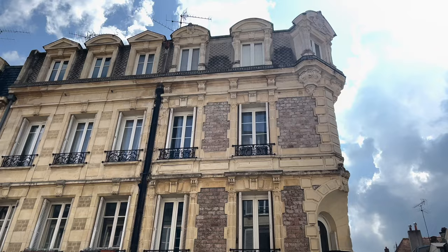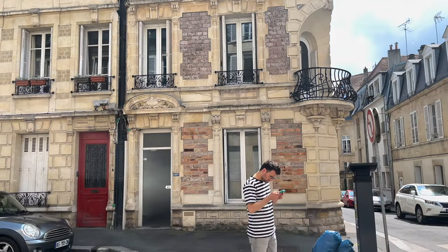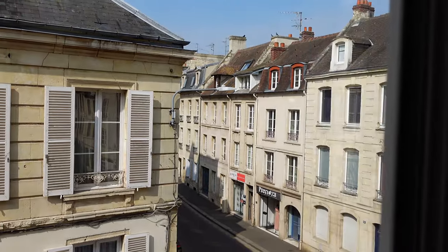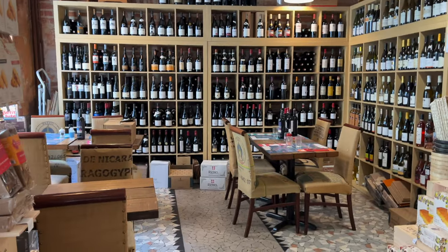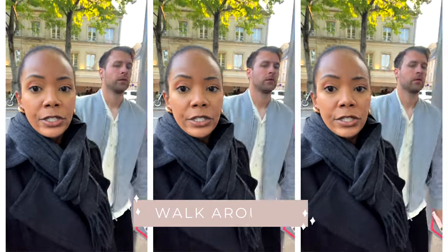We stayed in a very cute Airbnb on the top floor — you know I love natural light. It had a studio feel, like a one-bedroom with a small kitchen and nice big windows. It was a beautiful little place, walking distance to restaurants and shopping. Other than just getting there initially, we didn't really need a car.